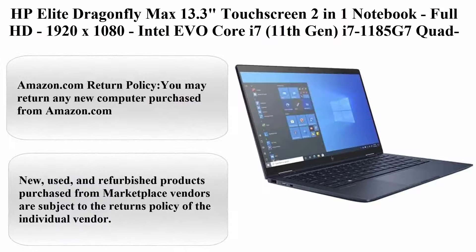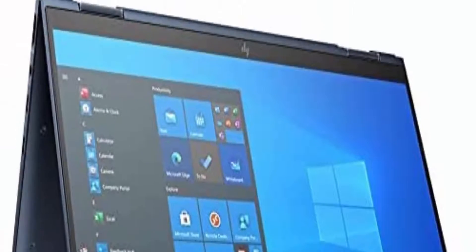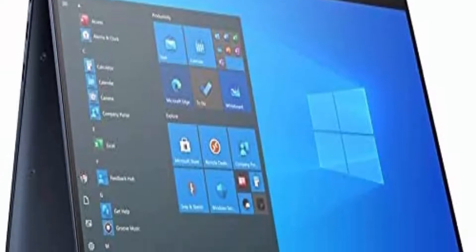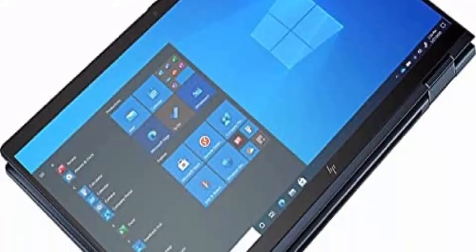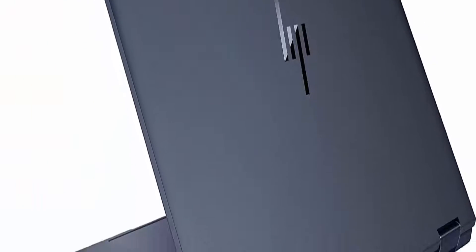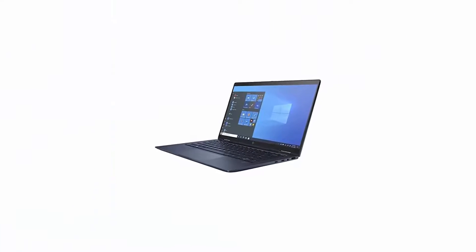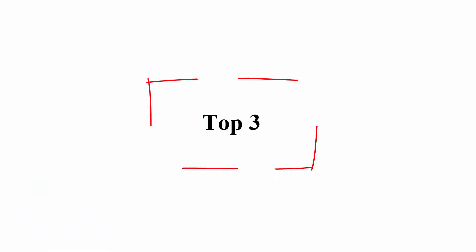Top 2: HP Elite Dragonfly Max 13.3-inch Touchscreen 2-in-1 Notebook, Full HD 1920x1080, Intel EVO Core i7 11th Gen i7-1185G7, Quad-Core, 16GB RAM, 512GB SSD, Intel Chip, Windows 10 Pro. Specific uses: Personal. Screen Size: 13.3 inches. Operating System: Windows 10 Pro.